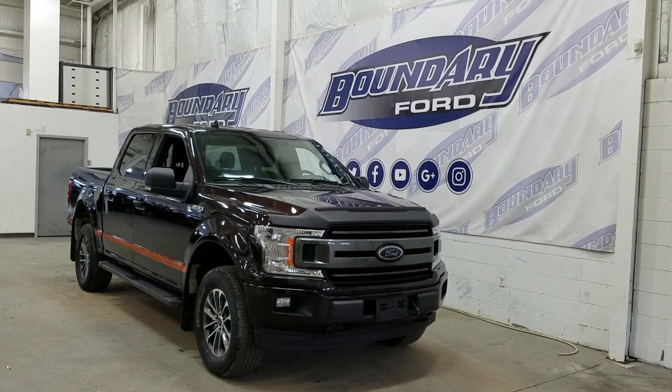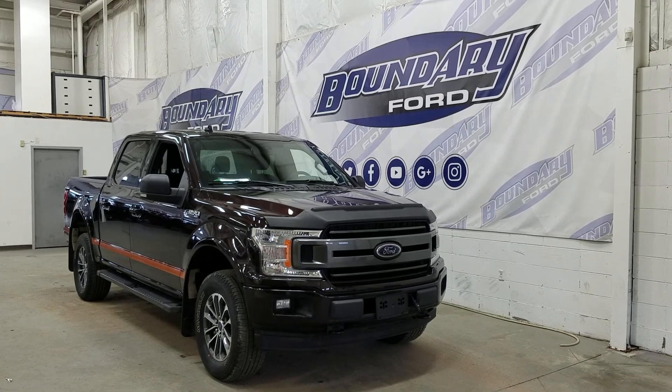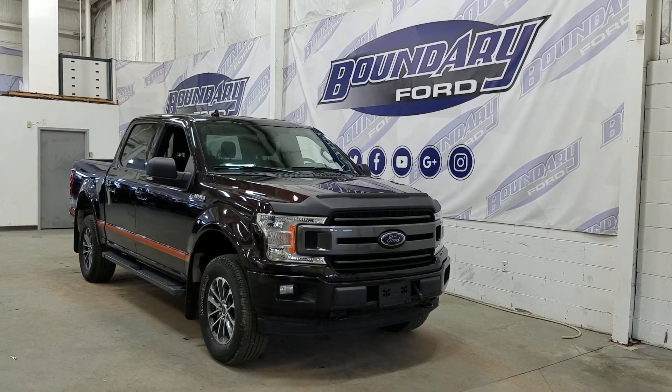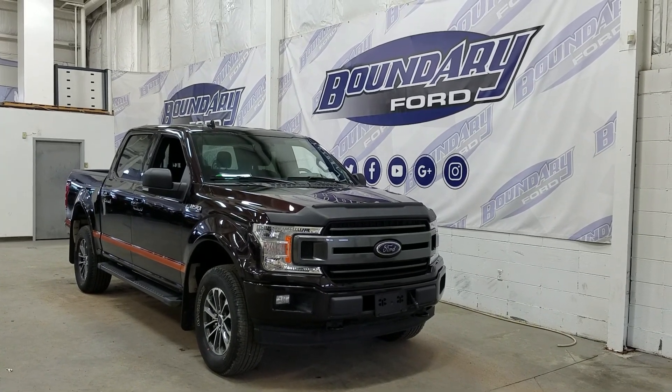Welcome to Boundary Ford, located at 2502 50th Avenue in Lloydminster, Border City.